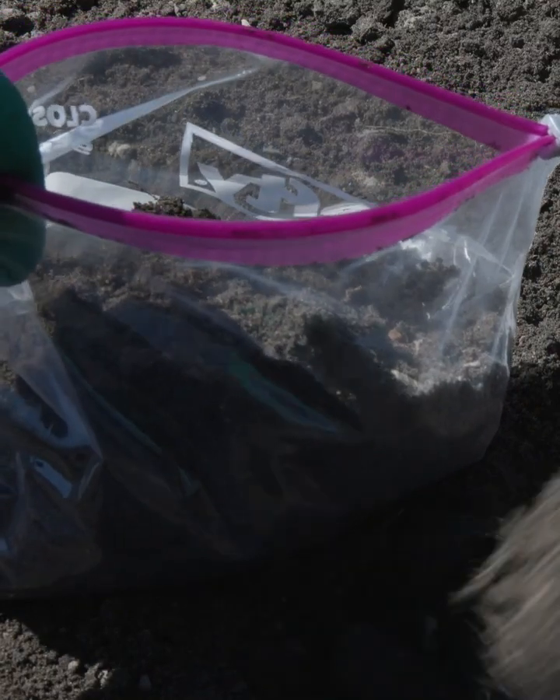Go to the MSU Extension office in your county, take the soil test — you take a quart bag of soil from your garden and then they're going to send it into the MSU lab and tell you exactly what your pH is.